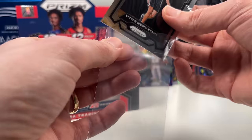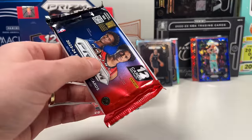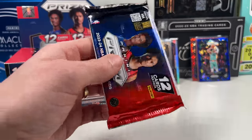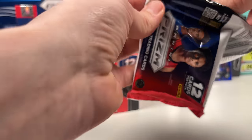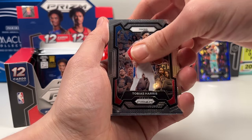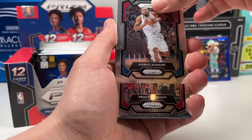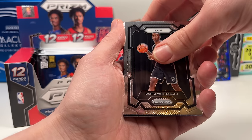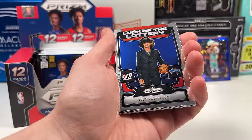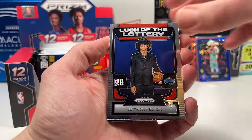I see some blue in this pack — here we go. Panini wants people selling stuff on eBay, keeping the hobby alive. We got Kawhi Leonard, T-Mac — I love T-Mac — and Derrick Whitehead on the rookie. Anthony Black — Luck of the Lottery — a nice card. He's also not signing as far as I know, so I'll put him aside.